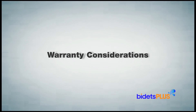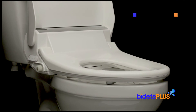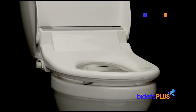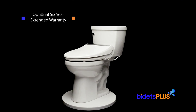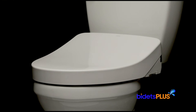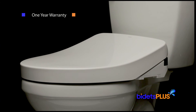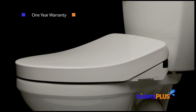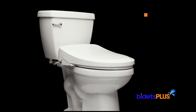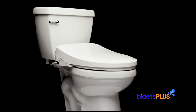You should also consider the warranty terms for these two products while making your final decision. The BioBidet BB2000 comes with a three-year warranty which fully covers the seat for three years, and for an additional charge, you can purchase an extended warranty plan which provides six years of total coverage. The Toto S550E comes with a one-year warranty. But note that Toto has been manufacturing bidet toilet seats for nearly 40 years, and they've had decades to fine-tune their manufacturing processes. Despite their shorter warranty, Toto is definitely known to produce some of the most reliable bidet seats around.